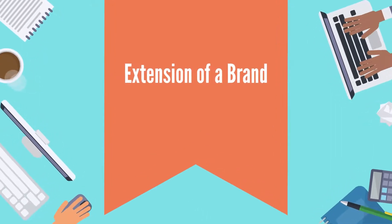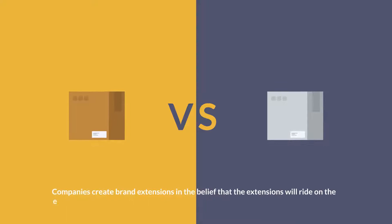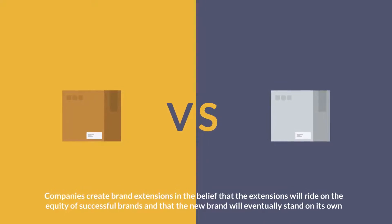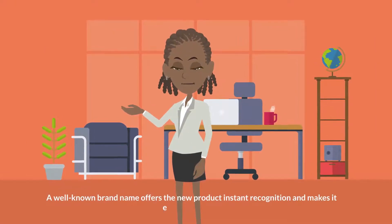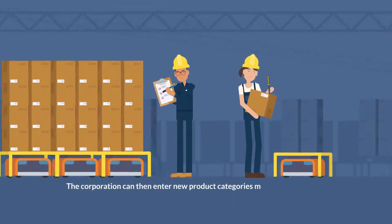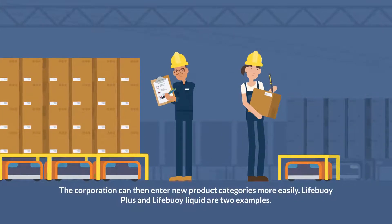Extension of a brand: companies create brand extensions in the belief that the extensions will ride on the equity of successful brands and that the new brand will eventually stand on its own. A well-known brand name offers the new product instant recognition and makes it easier to accept, allowing the corporation to enter new product categories more easily. Lifebuoy Plus and Lifebuoy Liquid are two examples.